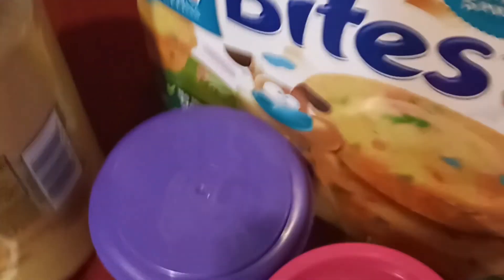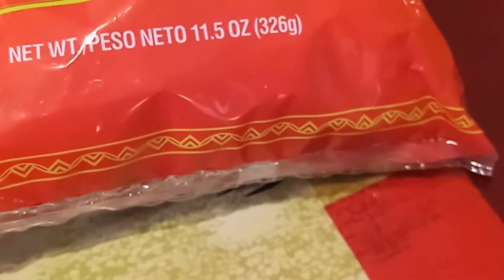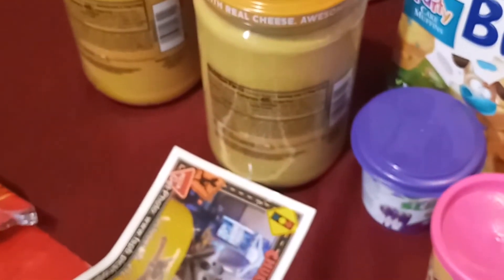We got the Tostitos, the little bites, ramen noodles, Nutri-Grain bars, and the chips. These are just some of the extra things that are sitting around. We have a lot of things stuck in the cabinets - juices and different stuff - so I really have to put on my willpower to get through this.